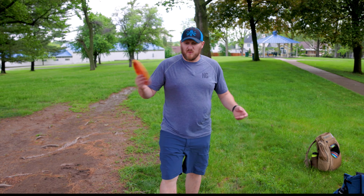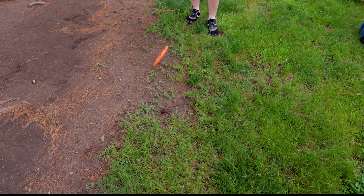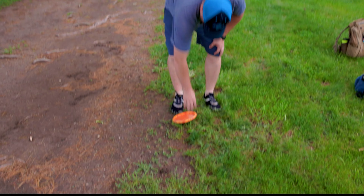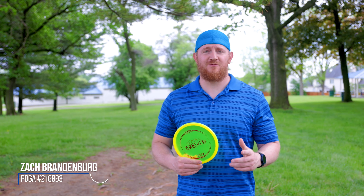So that means if we both par a hole throwing putters, the next hole — which I know is a long one — we're still throwing putters. It's going to be fun, a little unpredictable. Alright, we're going to flip — call it in the air. Heads. Oh, it is tails!